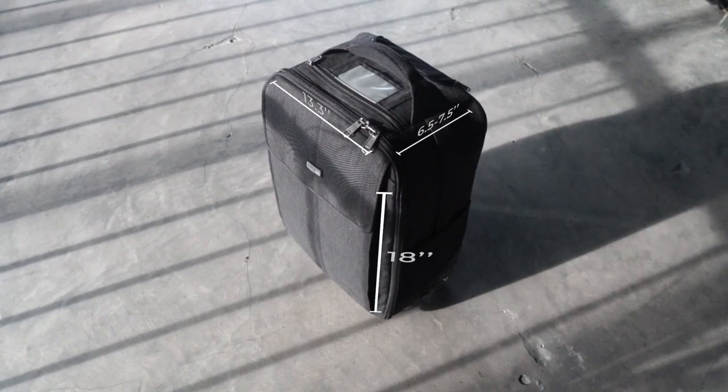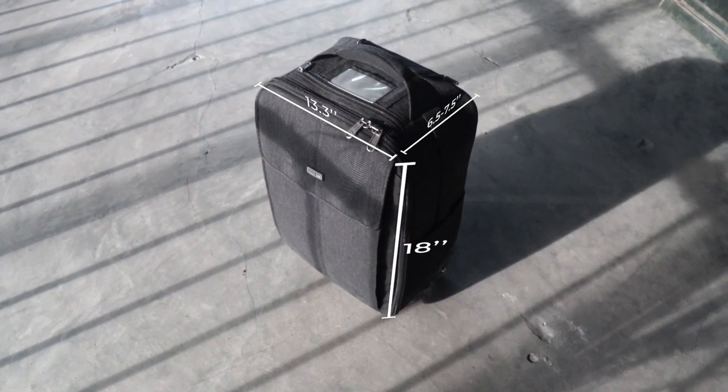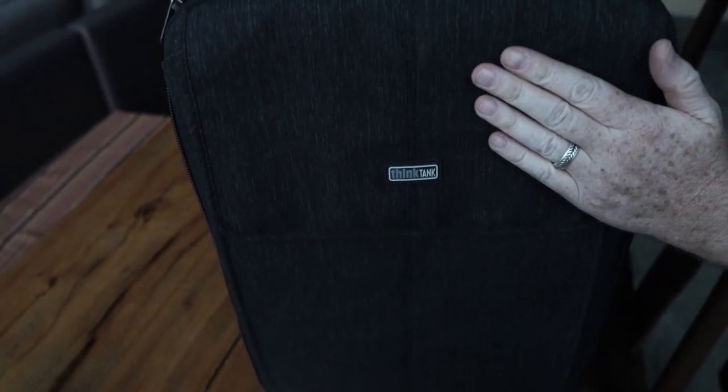The weight is 7.5 pounds or 3.4 kilos. Interior dimensions are 13.3 inches wide by 18 inches in height, 6.5 to 7.5 inches in depth. For the exterior, it has a durable water repellent DWR coating, polyurethane coating, 500D two-tone poly-tech weave. The zippers are YKK — I'll get into why I love those. It has rubberized laminate enforcement, nylon webbing, and three-ply bonded nylon thread.